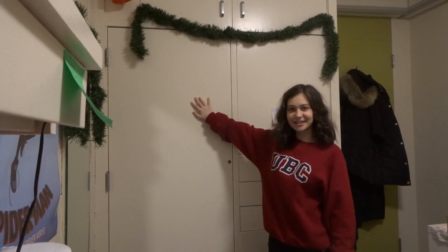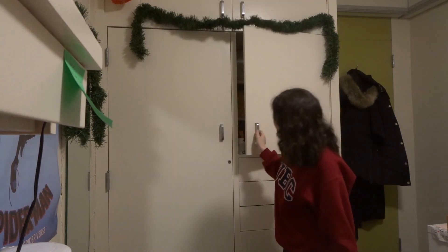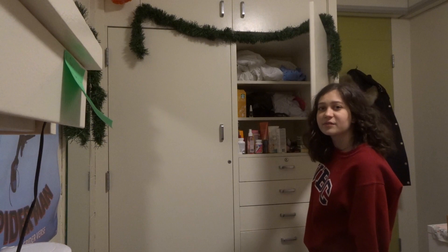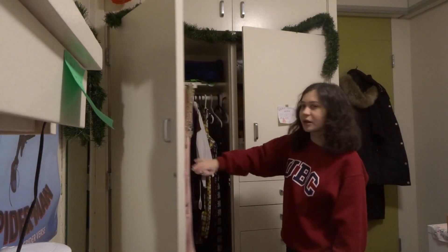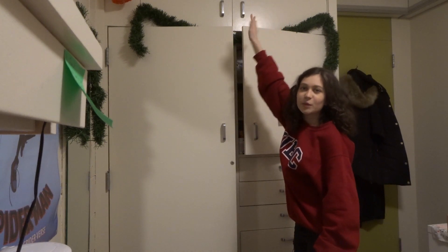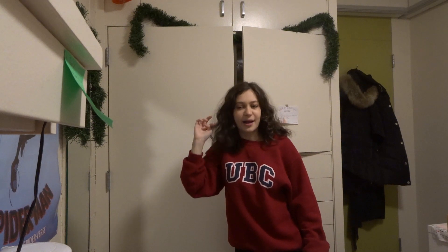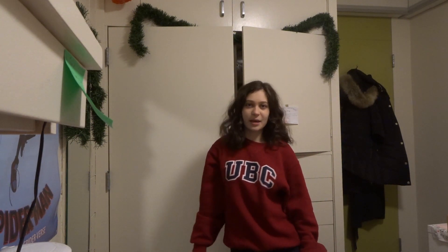This here is my closet. I like that these rooms have a lot of storage space. I've got a bunch of shelves in there, loads of room for hanging my clothes. And then there's also a big compartment up there, which is where I keep my suitcase when it's not in use. I think I have a hammock up there too, but I haven't used the hammock yet.